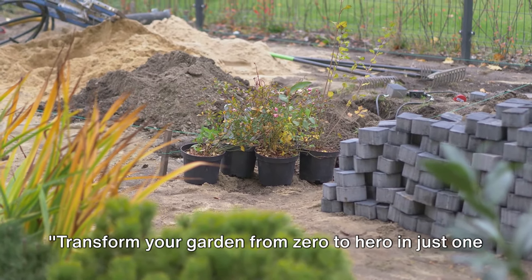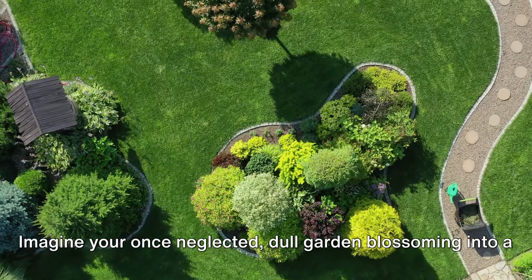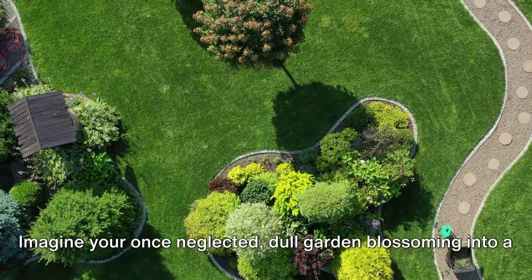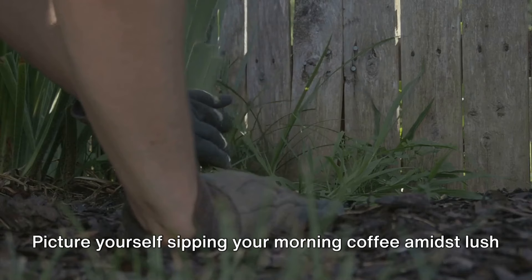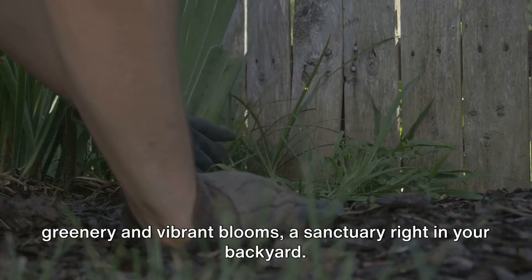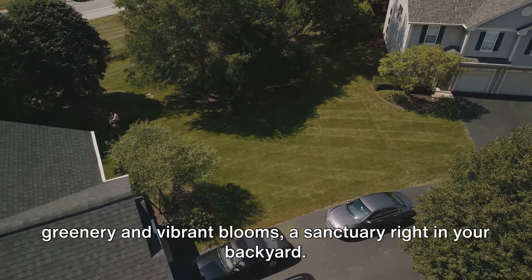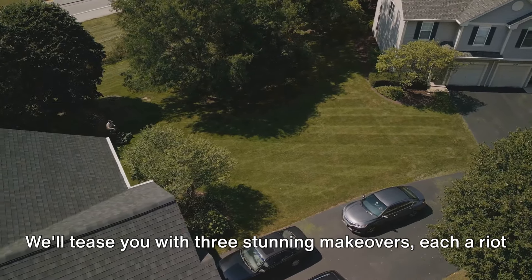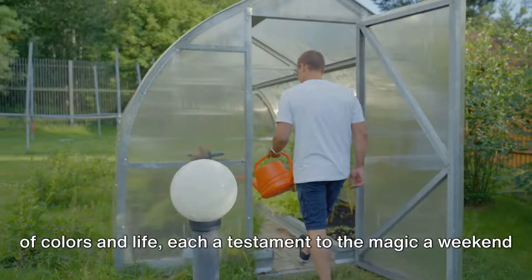Transform your garden from zero to hero in just one weekend. Stay tuned to find out how. Imagine your once neglected, dull garden blossoming into a vibrant, welcoming oasis. Picture yourself sipping your morning coffee amidst lush greenery and vibrant blooms — a sanctuary right in your backyard. We'll tease you with three stunning makeovers, each a riot of colors and life, each a testament to the magic a weekend can weave.